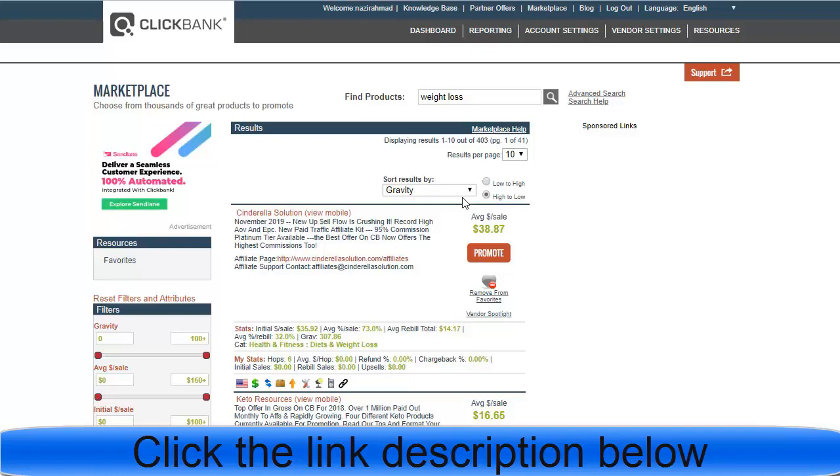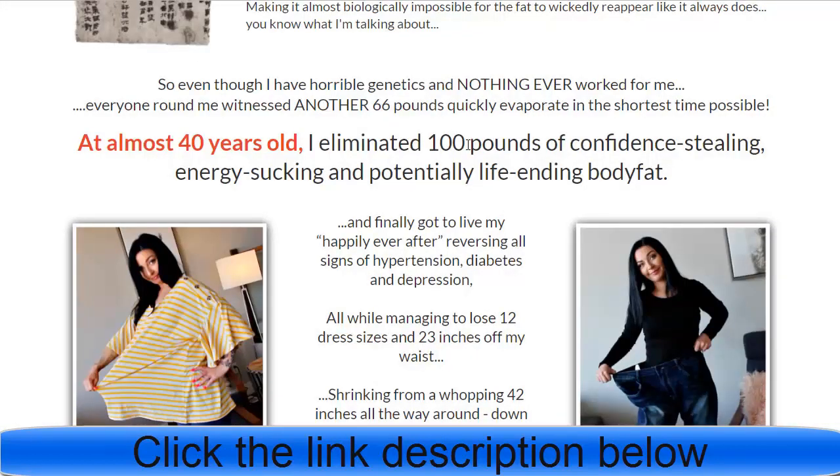I am going to promote the 'French Wine for a Flat Belly' solution as an example, which I'll show step by step. Once you click on the offer you can see — this is the Cinderella Weight Loss product, and it's a great offer.